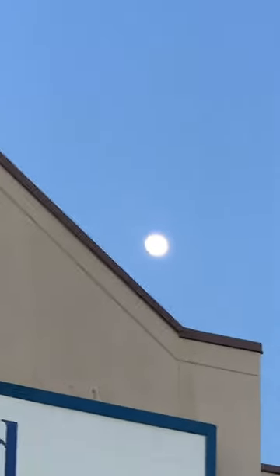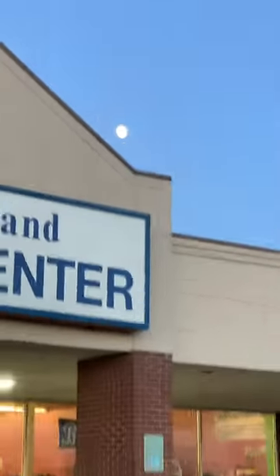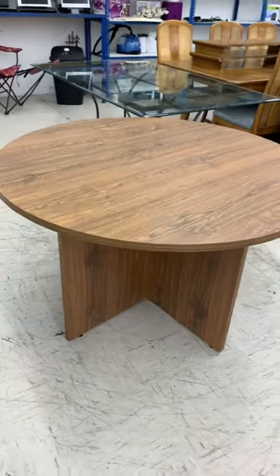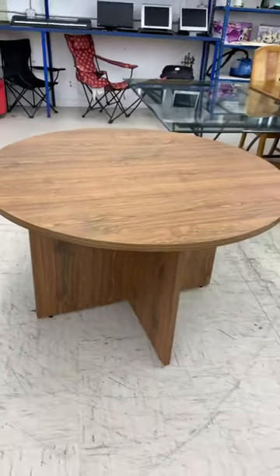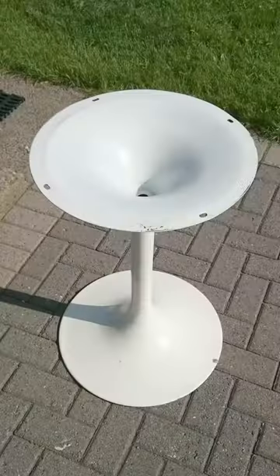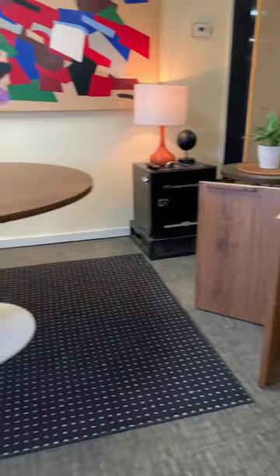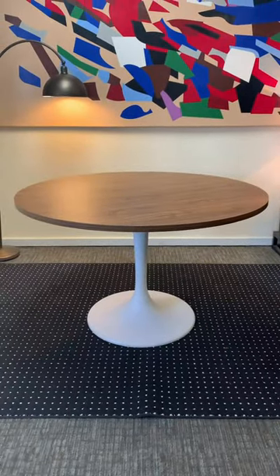Did you know that the moon has nothing to do with this video? It's actually about me thrifting and doing furniture stuff. I found this round table for $25. I bought it for the top because I knew that I had this base, so I just unscrewed the old base and put it on this other base. Now I have a two-tone tulip table that's totes tight.